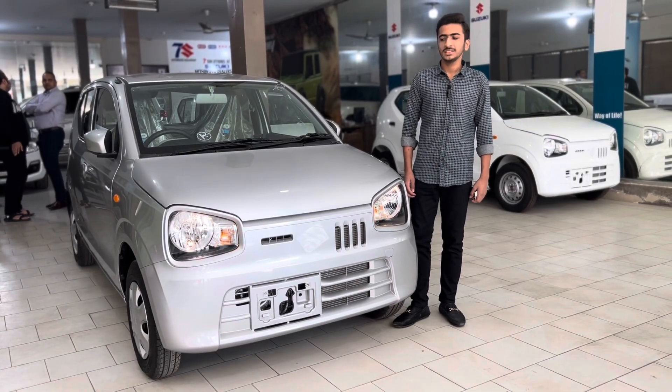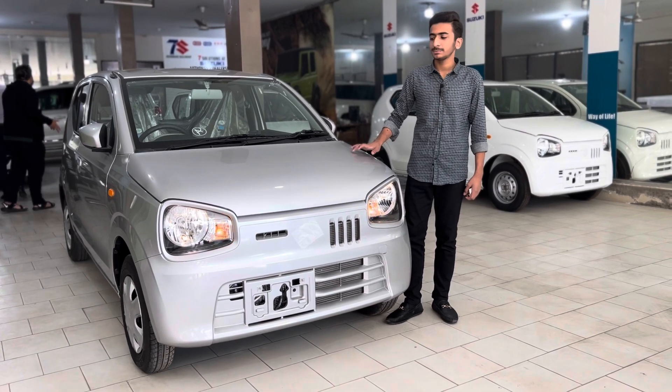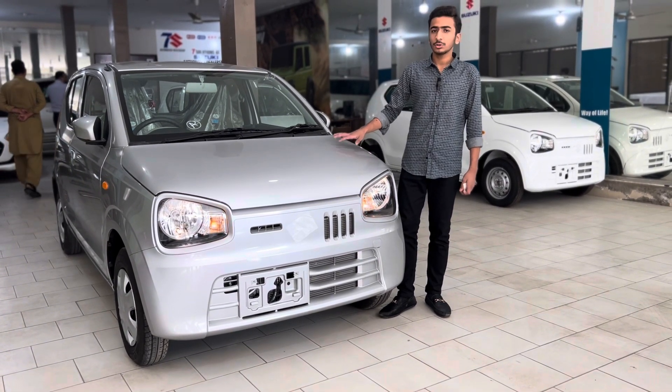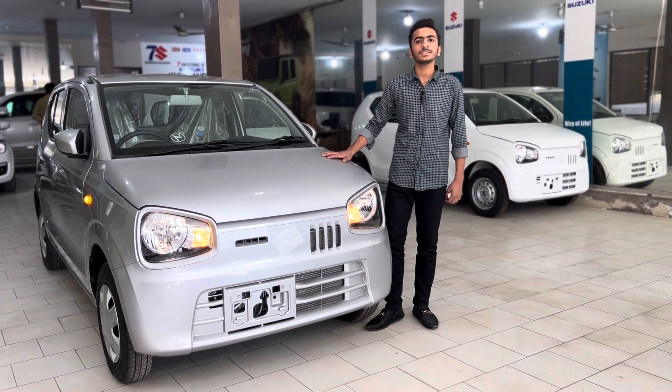Welcome to 4Wheel. I am going to review the Suzuki Alto VXL. There are 4 variants: VX manual, VXR manual, VXR auto, and VXL auto. This is the VXL auto variant. Thank you to Suzuki Olympia Motor for making this review possible.